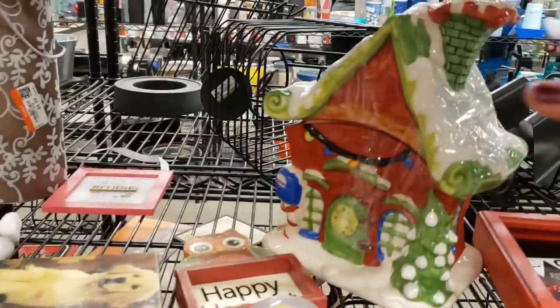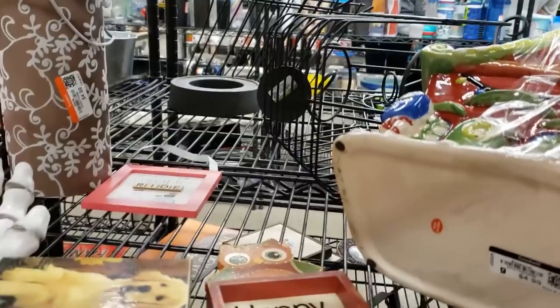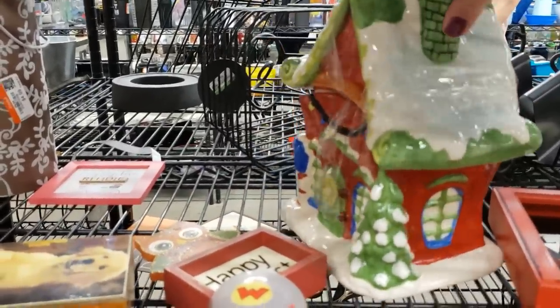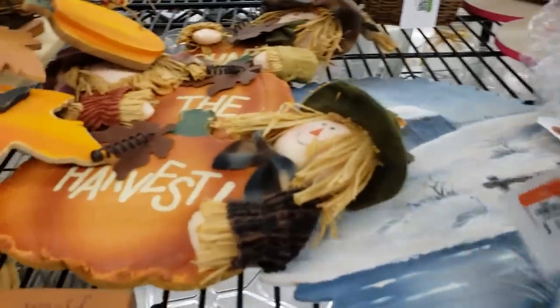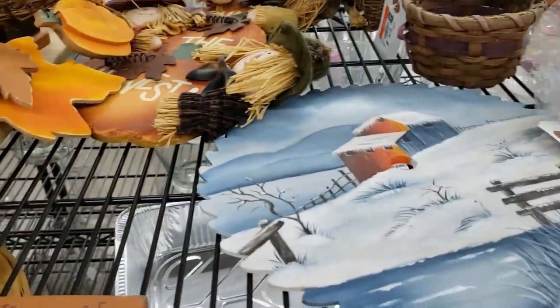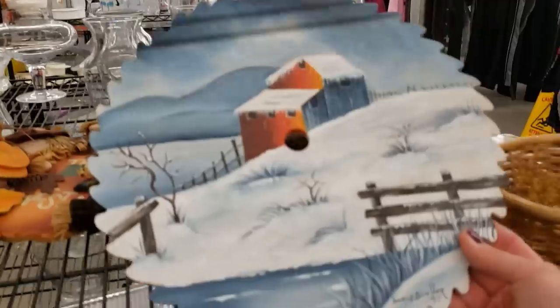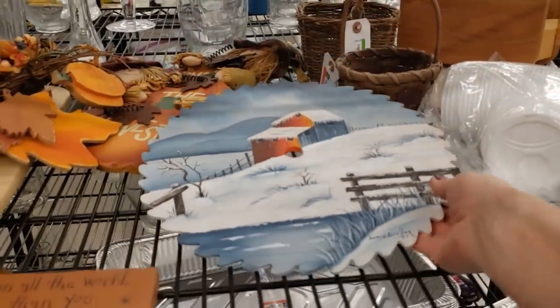This cookie jar has a Blue Sky Clayworks feel — it's really whimsical, but it's made in China and not very good quality. This looks like an oil painting on a metal saw wheel, but it's actually on wood — a wooden wheel that's been painted. That's a bummer; I wish it was on metal.